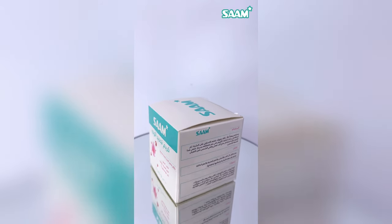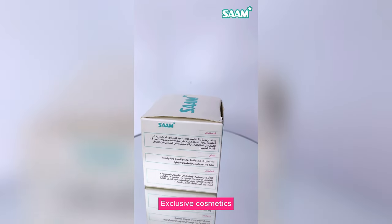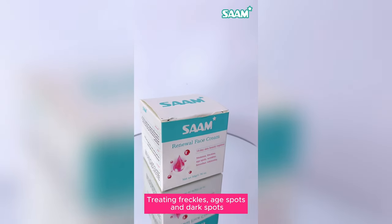Remember first, Sam Renewal Face Cream is our exclusive cosmetic for treating freckles, dark spots, and age spots.